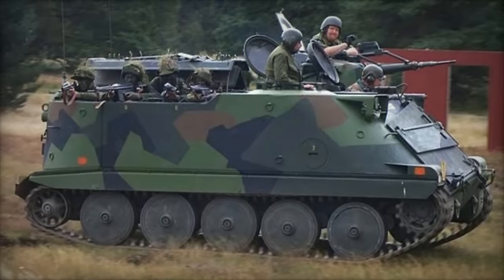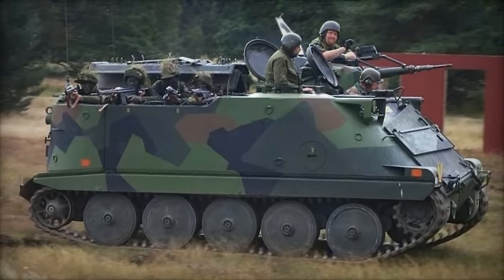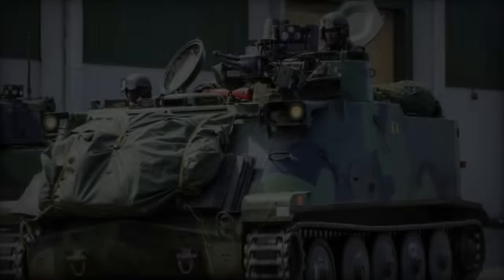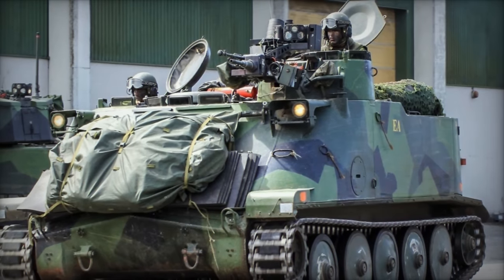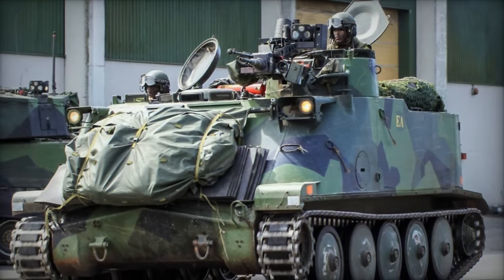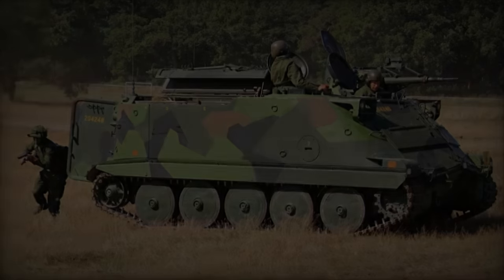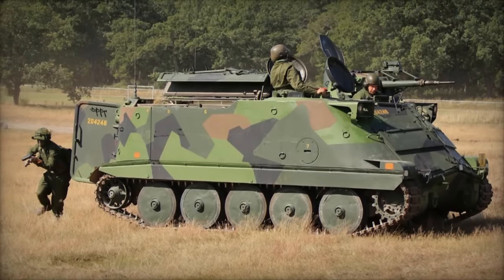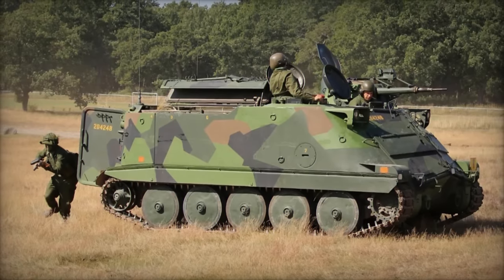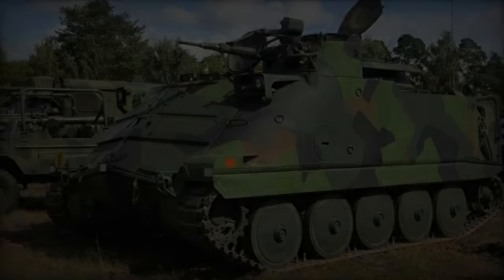The PBV-302 boasts a distinctive design, featuring an innovative layout with its engine and transmission situated beneath the floor. This configuration optimizes interior space for troop transport, with a centrally located cockpit flanked by positions for the vehicle commander and gunner. The rear section is tailored for the transportation of up to eight infantrymen, offering both mobility and protection essential for modern warfare scenarios.